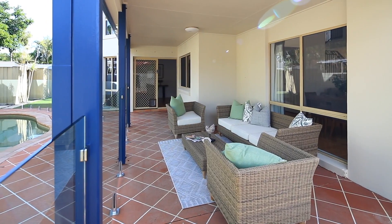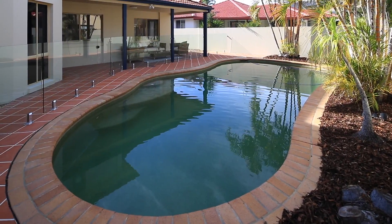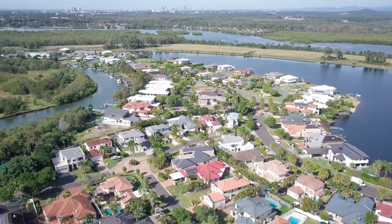The home has side access for a boat or caravan, with a double garage, two sheds, rainwater tanks and artificial grass at the rear. 63 Tranquility Circuit, Helensvale.